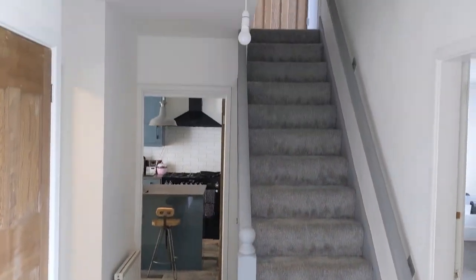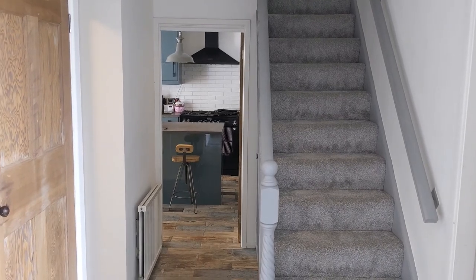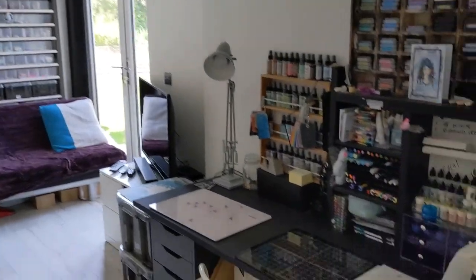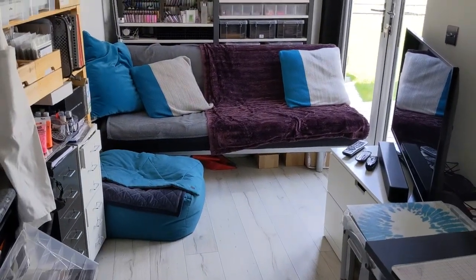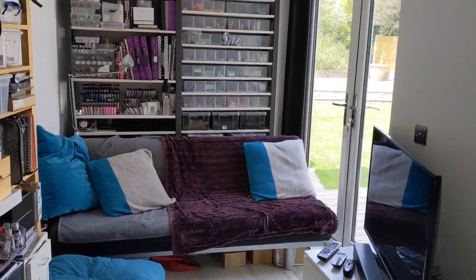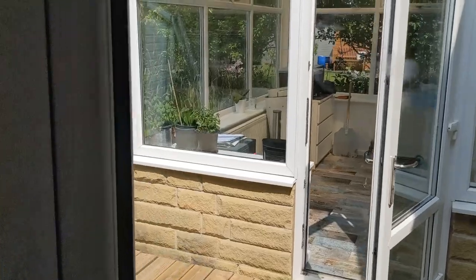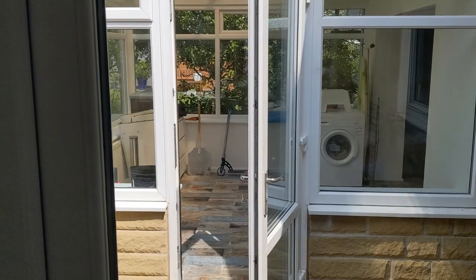We've then got the stairs with brand new carpets and flooring throughout, and the kitchen through there. Another addition is this room here, which is currently set up as a hobby room — on the brochure as a third bedroom or second reception. There's a lovely set of French doors out onto the garden, and a little bit of deck across to the sunroom.